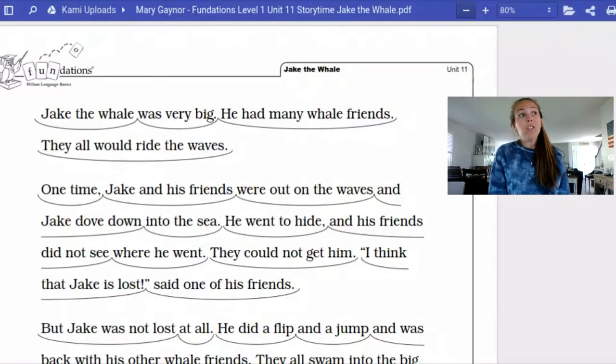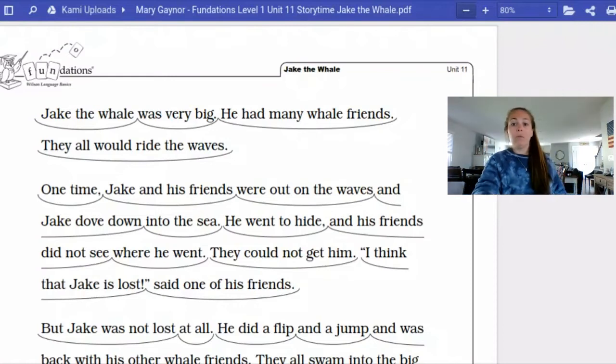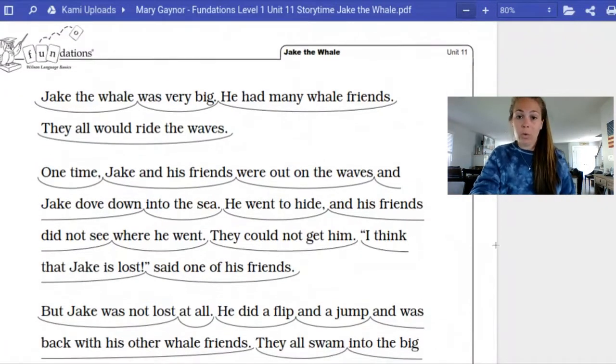So let's take a look at our story for today. What we're going to do first is we're just going to read it through, and then we will mark it up. And remember, we want to think about our five W words: who, what, where, when, and why. We're going to think about some of those questions as well to help us understand the story.